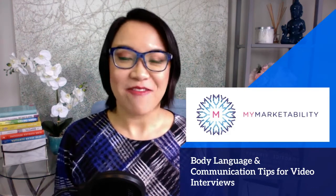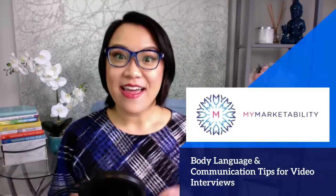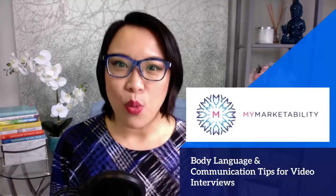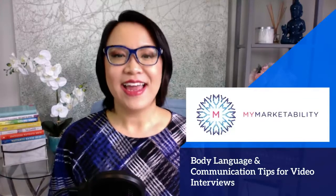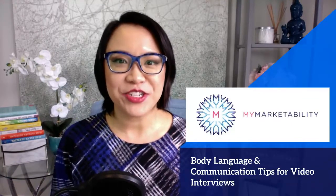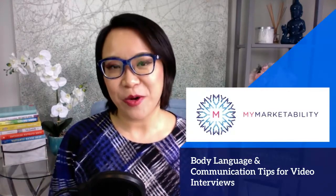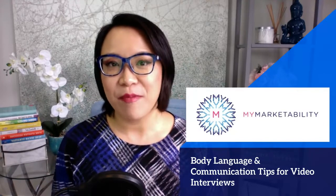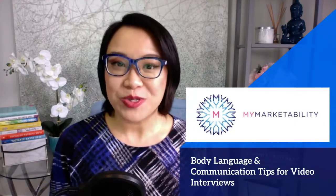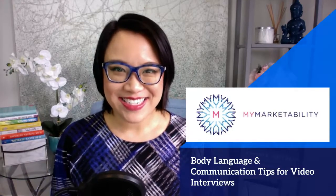Did you know that 93% of your message's impact is based on your body language and tone of voice? That means how you say what you say matters. In today's video, I want to share with you some effective body language and communication tips to help you make a lasting first impression for video interviews. I have another video to help you set up your video interview, which includes the technology, so make sure you check that out.